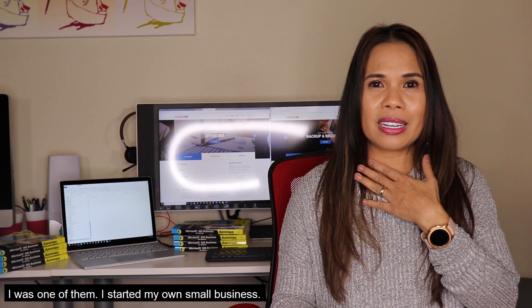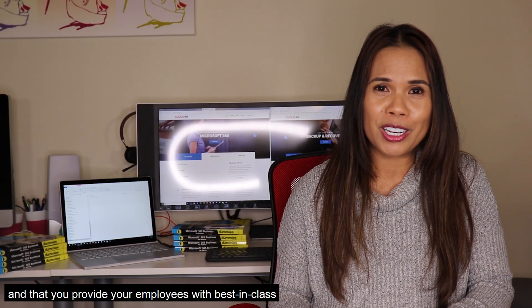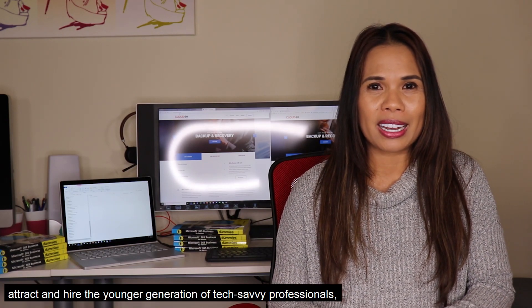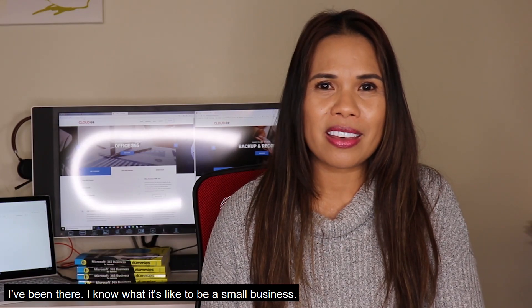I started my own small business, and so here you are. You're just trying to focus your energy on growing your business, while at the same time you have to worry about making sure that your IT environment is secure, and that you provide your employees with best-in-class productivity tools, especially if you're trying to attract and hire the younger generation of tech-savvy professionals. It's not easy. It's very challenging.